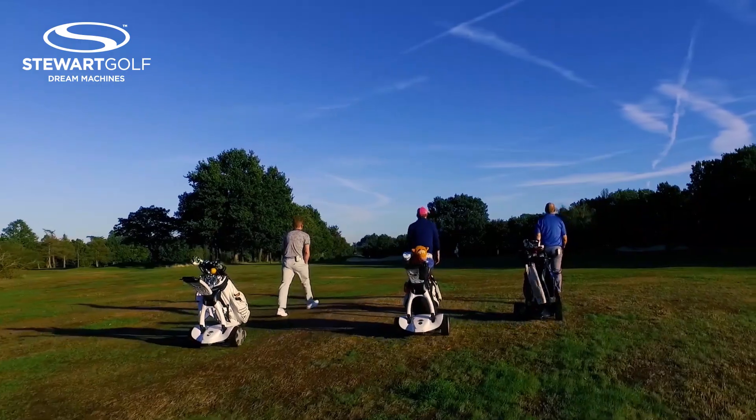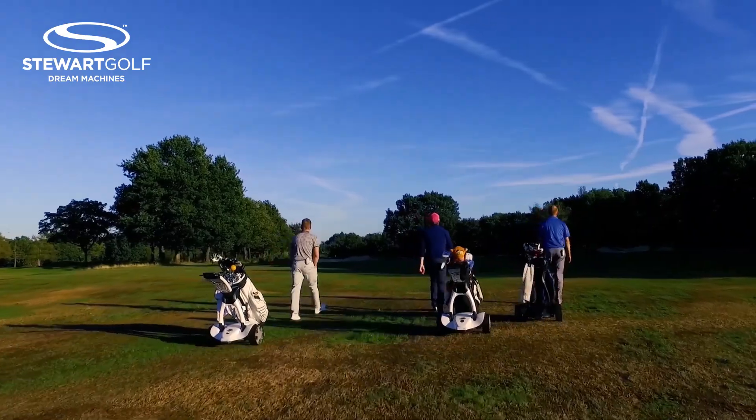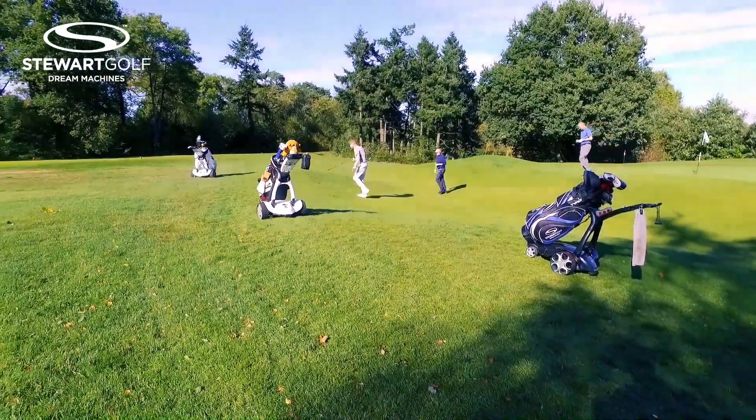Do you think the Stuart might have helped you improve your golf? I believe so. It certainly helps take that bit of stress off going around the golf course — not having to carry or push a set of clubs. And the remote feature, being able to bring the bag to me rather than traipsing all the way down the fairway to collect it. Yes, I do believe it has.